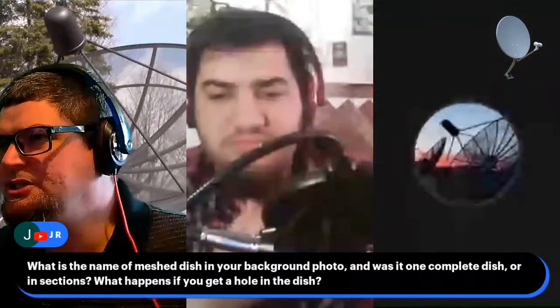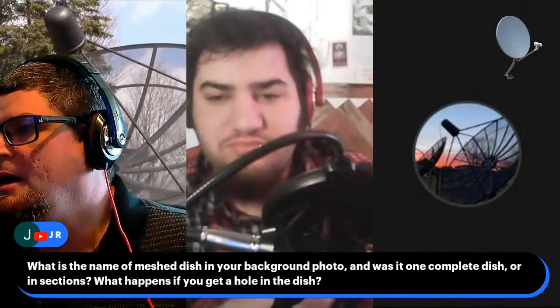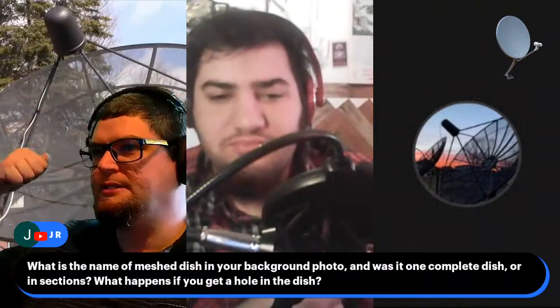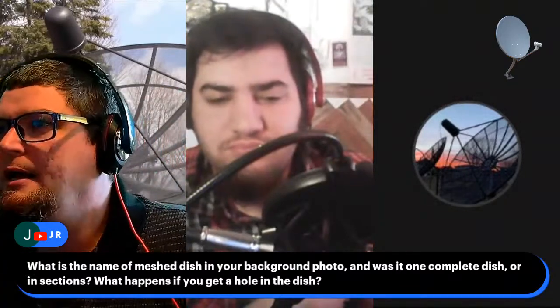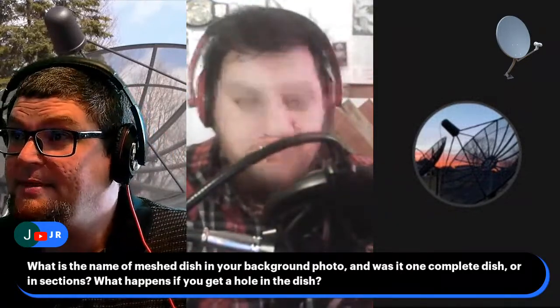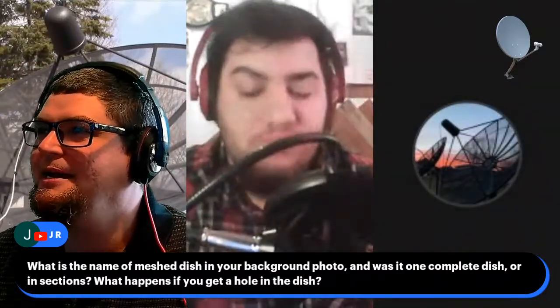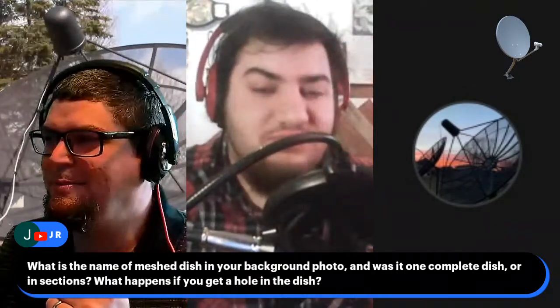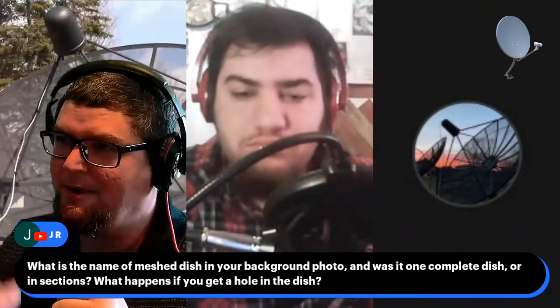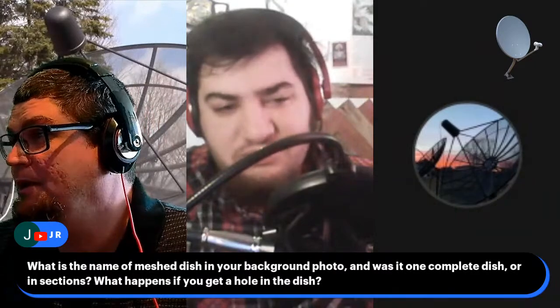Patrick asks what's the name of the mesh dish in the background. When I bought this dish I have a video of actually assembling it on my channel — 'How to assemble a C-band satellite dish' and the unboxing video. When it shipped to me it was a little bit banged up, so I had to take a rubber hammer and bang it out and fix it. That's pretty much what you do with those dishes. It's a DIY hobby — you can't really find installers to do this anymore.